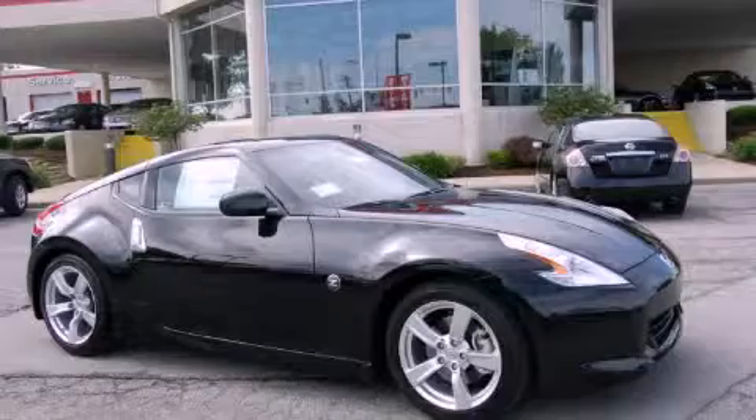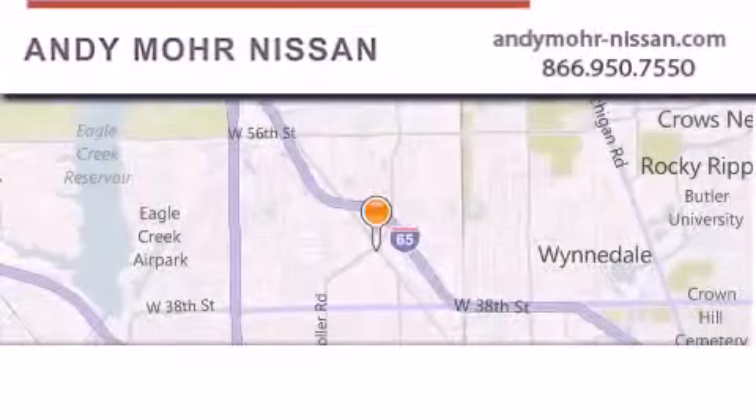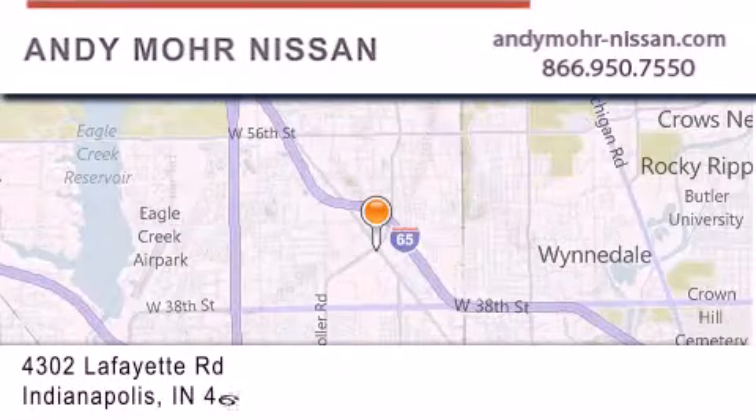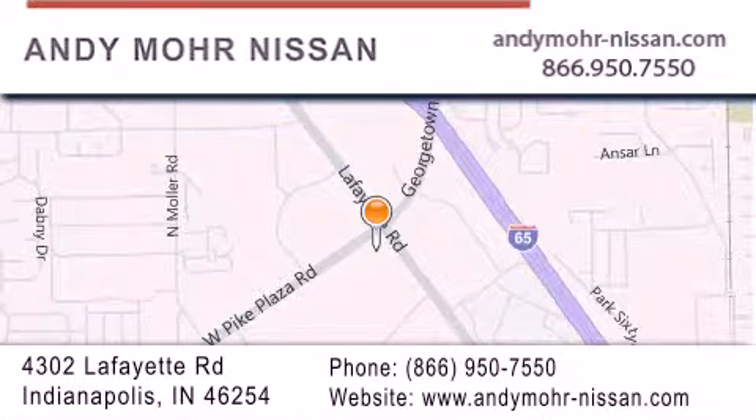Please call us today for more information on this great vehicle. Andy Moore Nissan is the place to find new Nissan cars and trucks and used cars in Indianapolis. You can search our new and used car inventory online and get new car pricing.